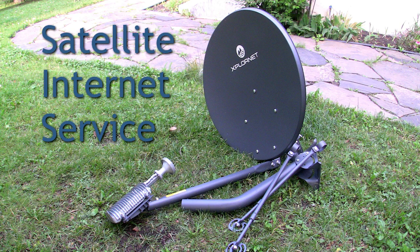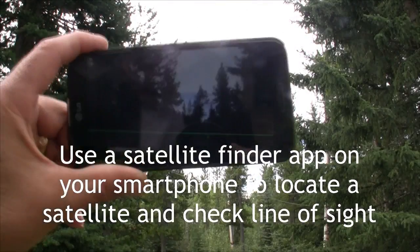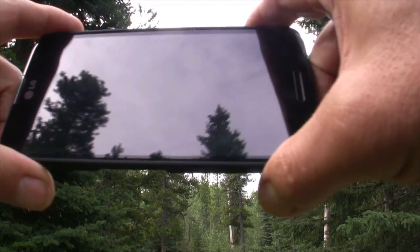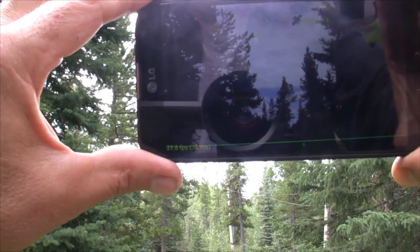The options for high-speed internet in rural areas are severely limited. You may be able to get fixed wireless, where the signal is transferred using radio waves from a transmitter receiver on a local tower. Or, as shown in this video, you can get a dish installed to connect to a satellite in outer space.